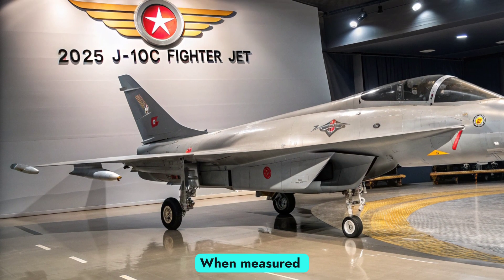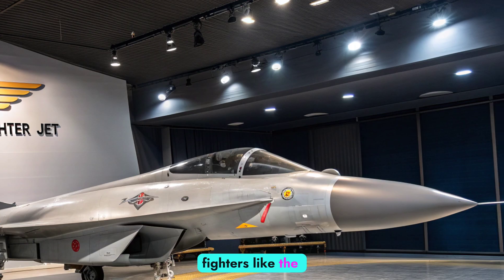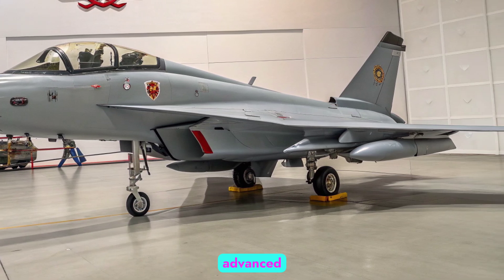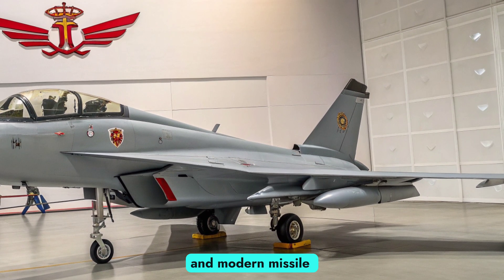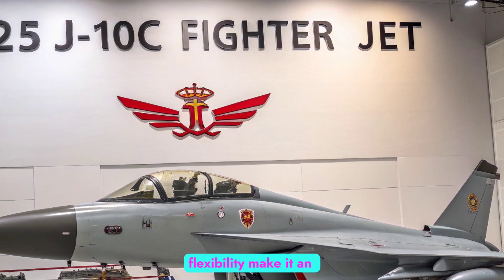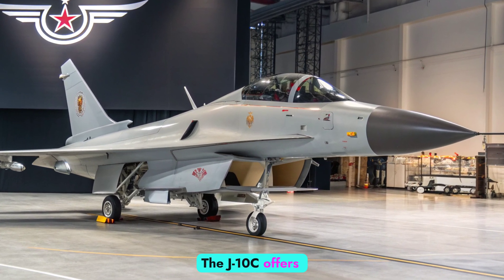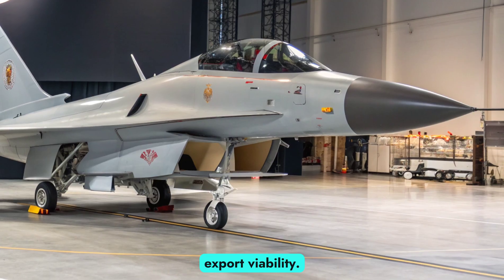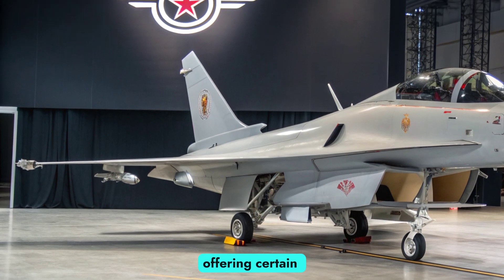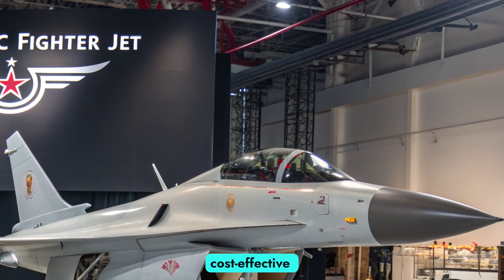Comparisons with rivals: When measured against rivals in 2025, the J-10C stands strong. Against Western fighters like the F-16 Block 70/72 or Eurofighter Typhoon, the J-10C holds its own through advanced avionics, AESA radar, and modern missile integration. While it may not rival fifth-generation jets in stealth, its reduced cost and operational flexibility make it an appealing option. Compared to Russia's MiG-35, the J-10C offers superior avionics and export viability. Against India's Dassault Rafale, the competition is tighter, with the Rafale offering certain advantages in range and electronic warfare, but the J-10C providing a formidable and more cost-effective alternative.